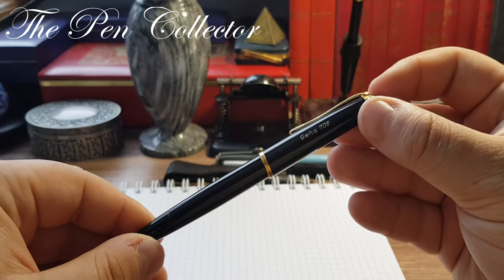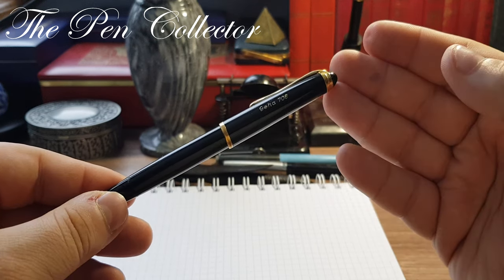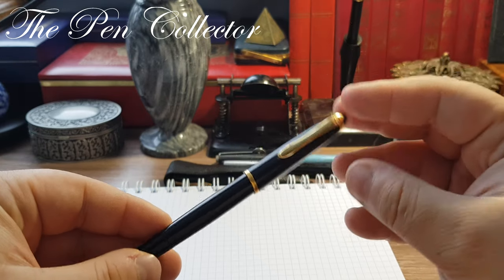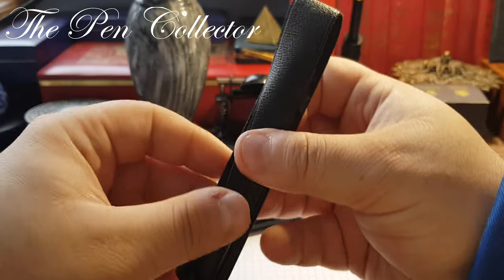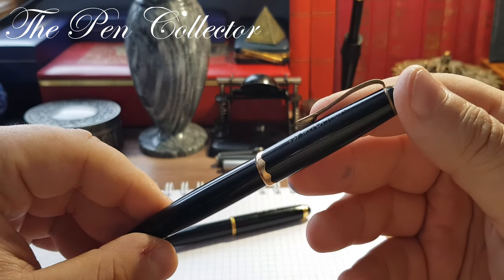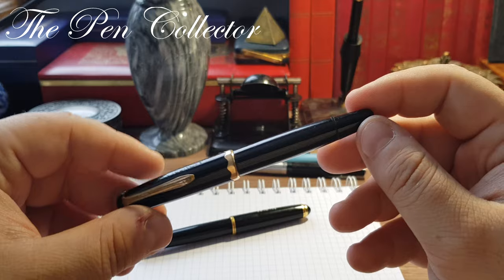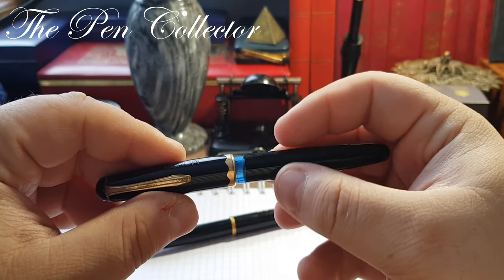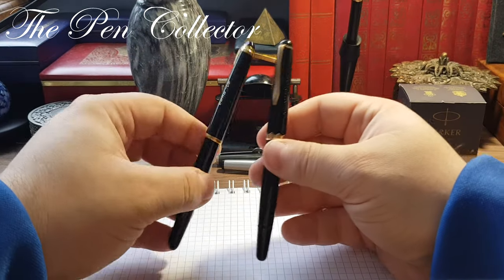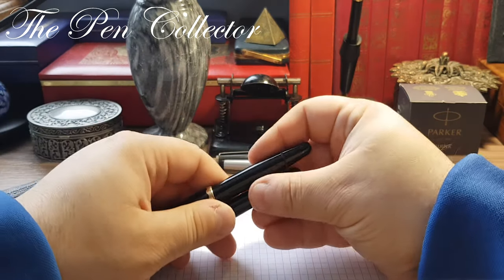This Geha 708 is a product of the 1960s that has some design traits from the 1950s, like this cigar or torpedo shape form and the beautiful gold trims. To illustrate that, I'm bringing in a competitor — a Mont Blanc. This is a special Mont Blanc: their line for students, the Monte Rosa, but this isn't just a Monte Rosa; it is a Monte Rosa with a gold nib, version 042G, G standing for the gold nib. Comparing the two fountain pens, we can see similarities in the rounded shape of the endings of the cap and of the barrel.